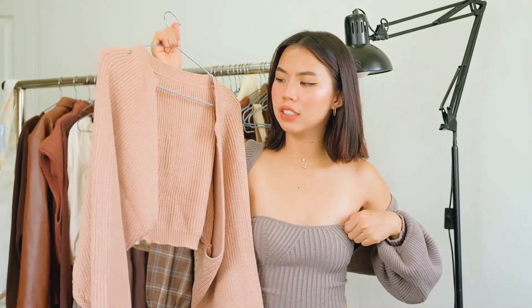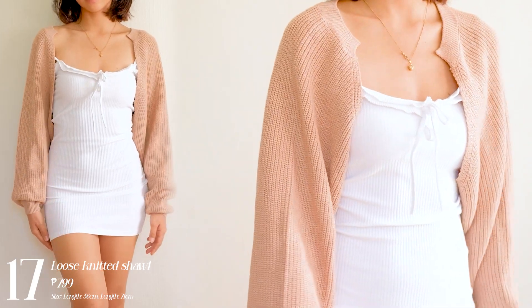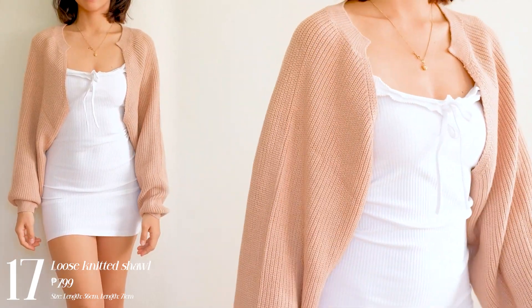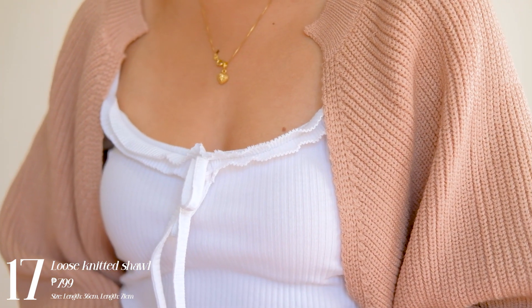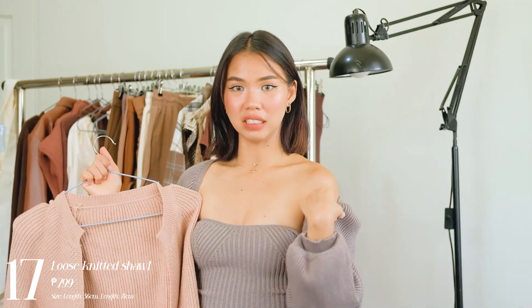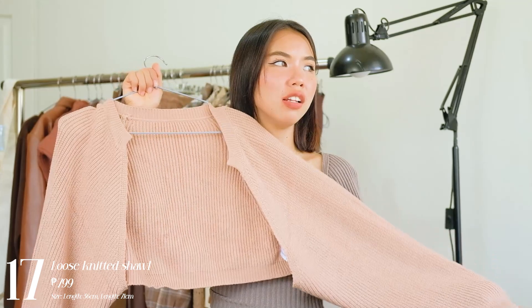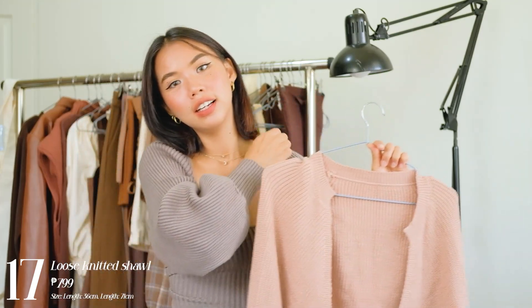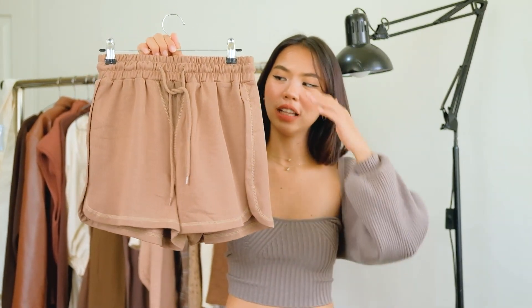Next one I have is this loose knitted shawl — sort of like a cardigan or arm warmer. If you like wearing dresses but don't want to show your arms, this is perfect for you. The quality is amazing — it's crocheted or knitted, a really beautiful texture. It's not one of those super revealing cuts; it still provides coverage. It's an oversized cardigan that you can style with your dresses, tank tops, or cami tops.